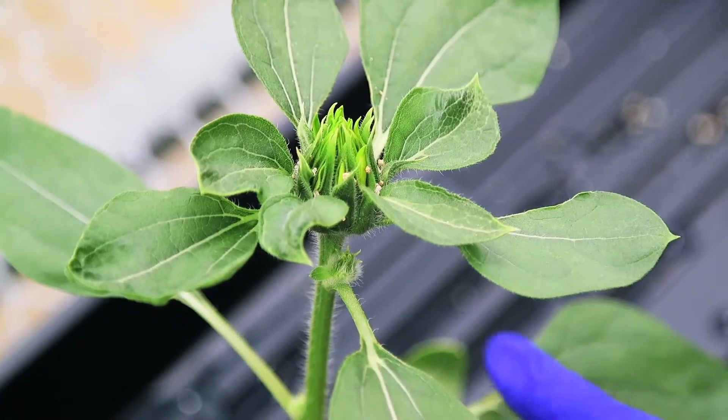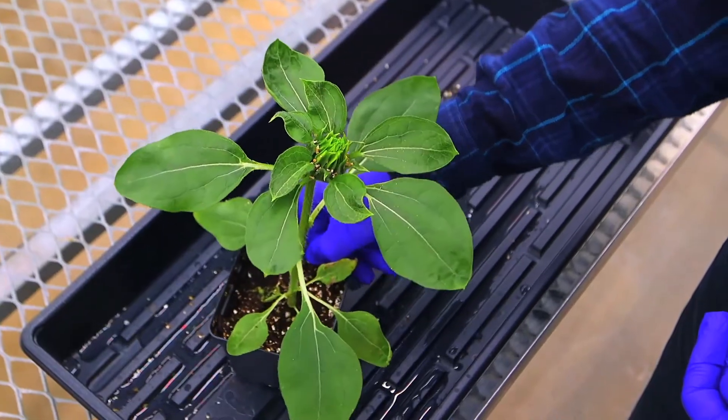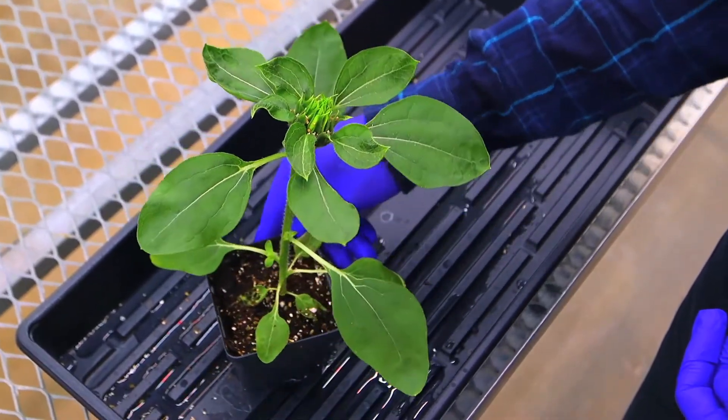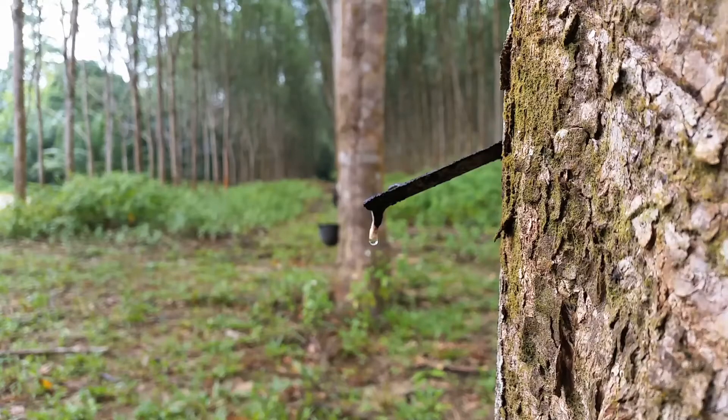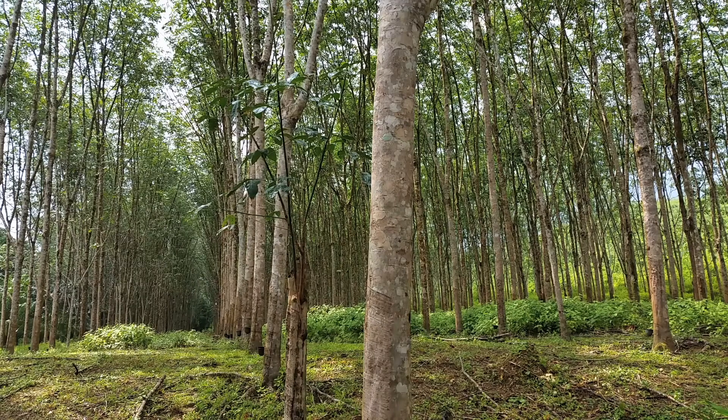Woodburn oversees the growth of their first sunflowers at the Donald Danforth Plant Science Center in St. Louis. He explains that 90% of the world's natural rubber comes from one geographic area: Southeast Asia.